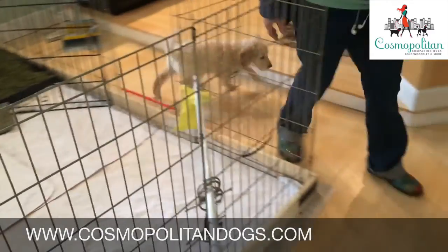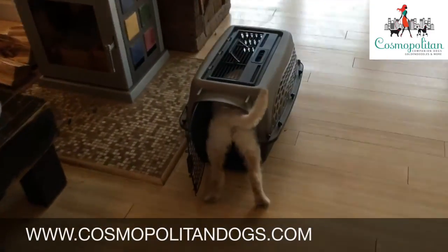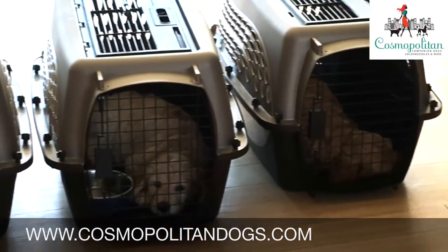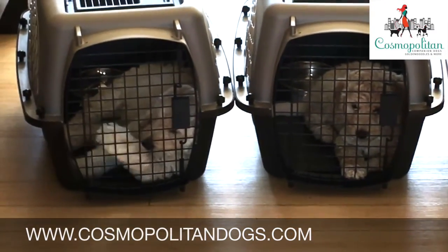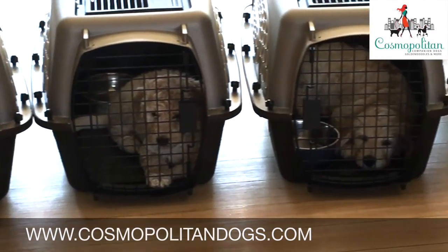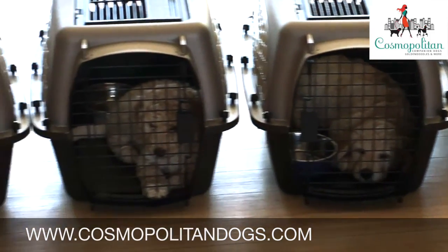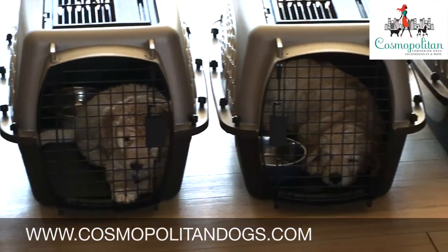Not only does this teach a puppy the early stages of being polite, but it actually gives them a voice and a way of interacting with humans to politely ask for something such as attention or food. Another problem encountered by new puppy parents is separation anxiety. When puppies go home with their puppy parents for the first time, they are separated from the only home they have known, their litter mates, their mother, and the people who raised them. As you can imagine, this creates a great deal of anxiety and is terrifying to a young pup.